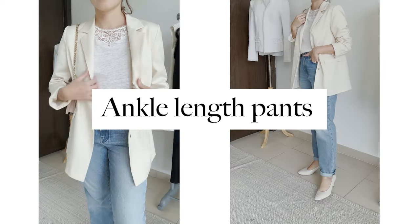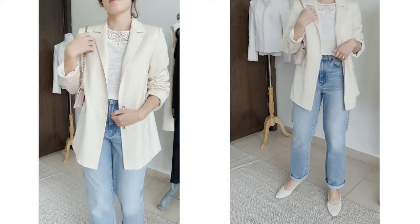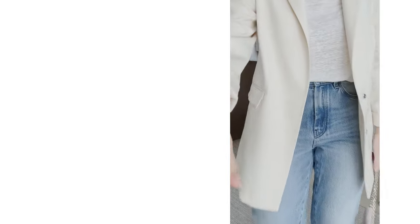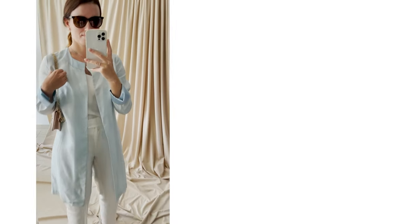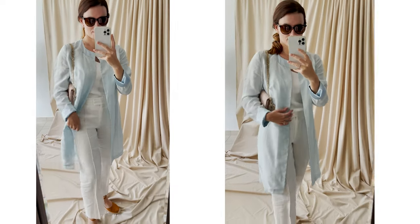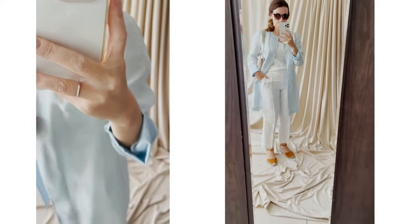If you have long legs, be careful when wearing super long pants and jeans. Instead, try ankle-length pants — they will certainly shorten the appearance of your long legs. Ankle strap shoes will do a similar job and visually shorten your legs, creating a balanced look. However, if you are petite, be careful since this shoe style can also make you look shorter.